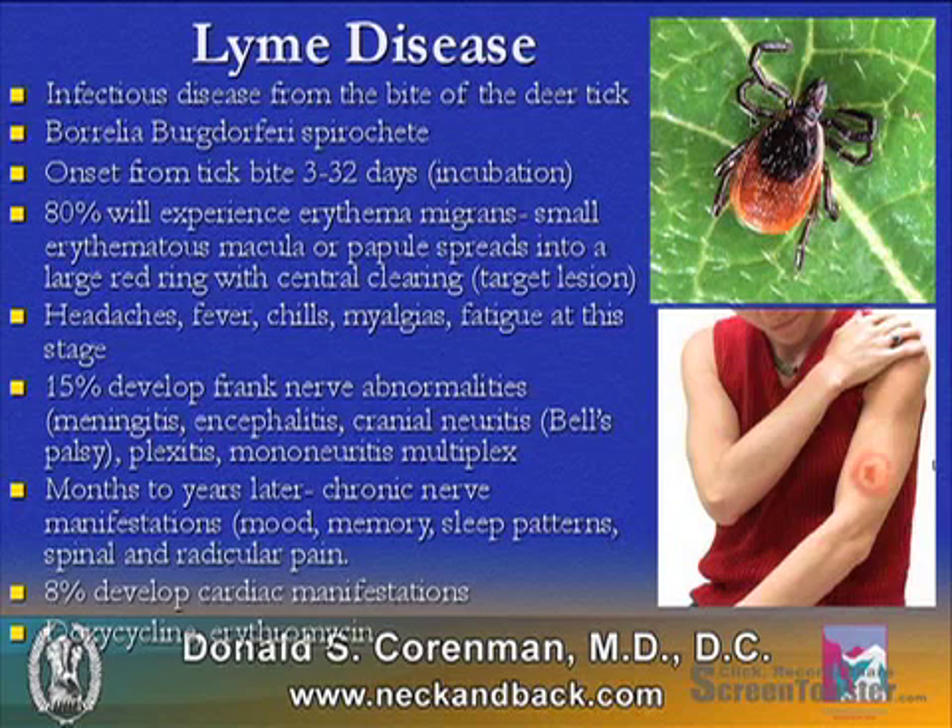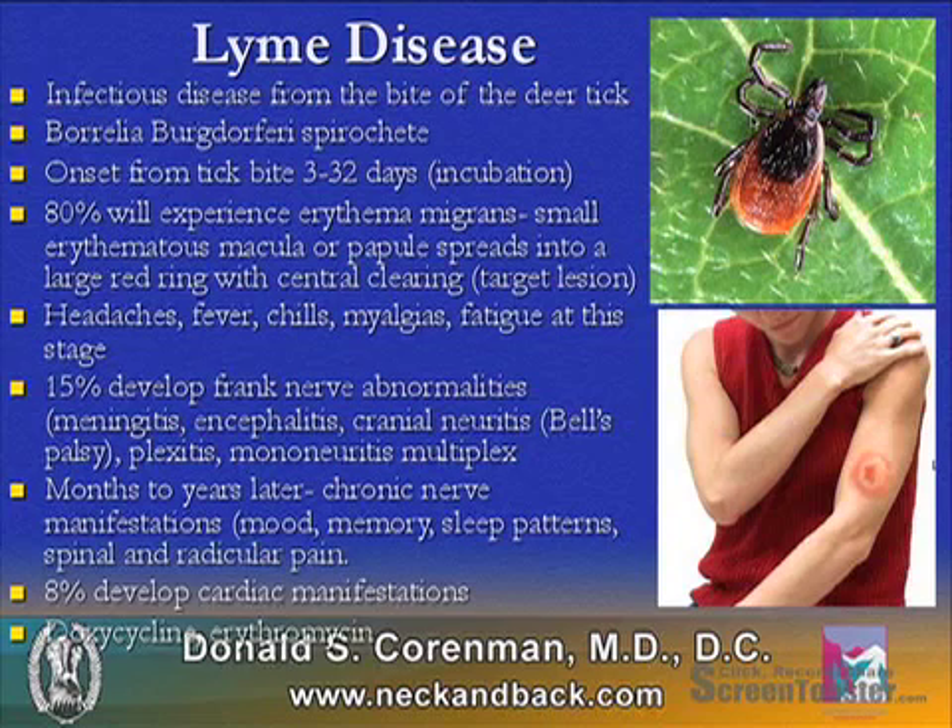In months to years later, the patient can develop chronic nerve manifestations, which include mood, memory, sleep pattern changes, spinal and even radicular pain. And 8% will develop cardiac manifestations.